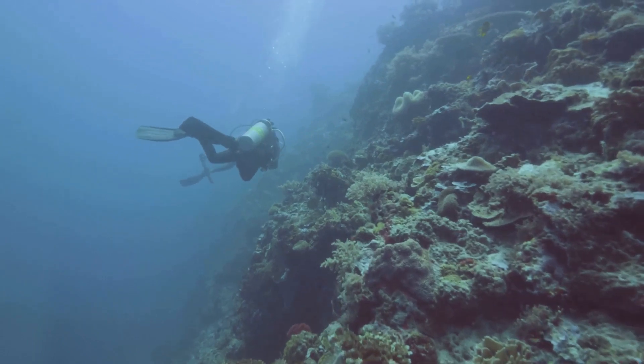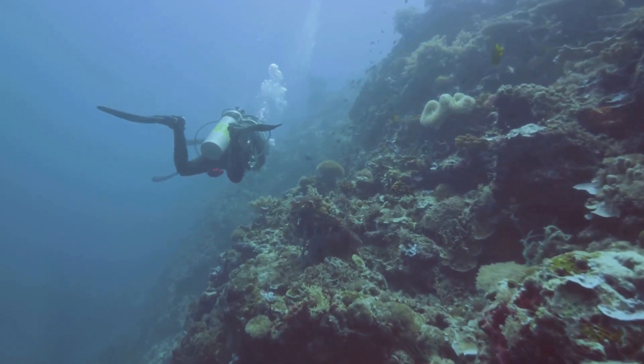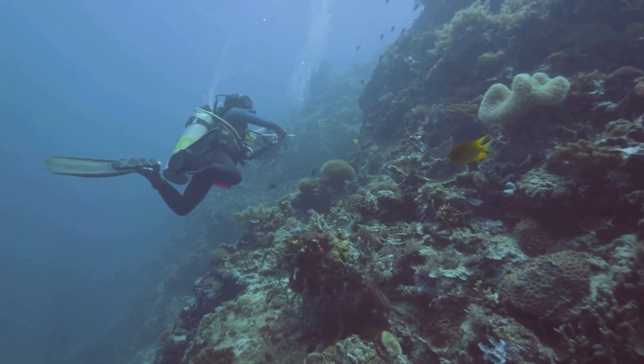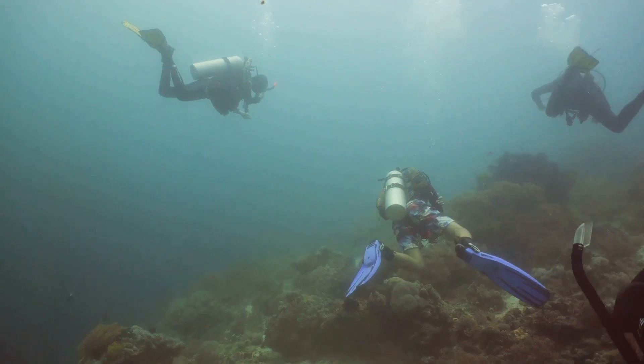Lastly, consider supporting organizations dedicated to protecting the reef. These groups work tirelessly, conducting research, advocating for policy changes, and running rehabilitation programs to ensure the reef's survival. Remember, every little bit helps. The Great Barrier Reef is a natural wonder that we cannot afford to lose. Together, we can make a difference. Learn more about the Great Barrier Reef and take steps to protect it today.